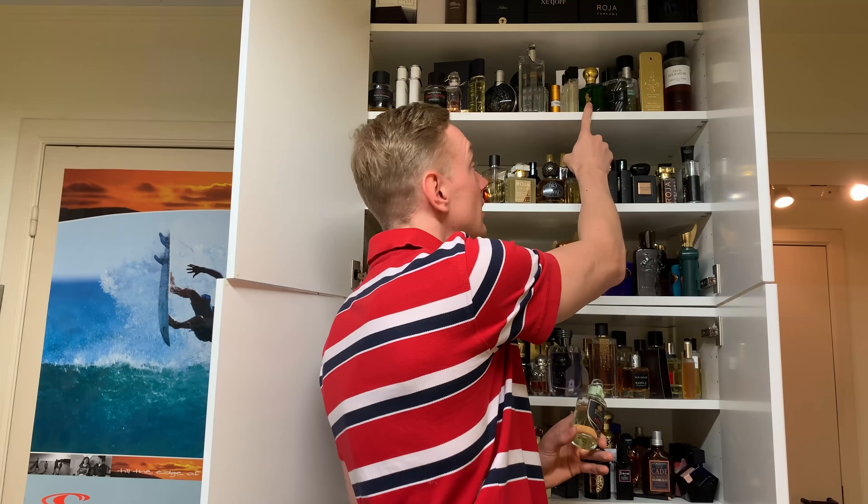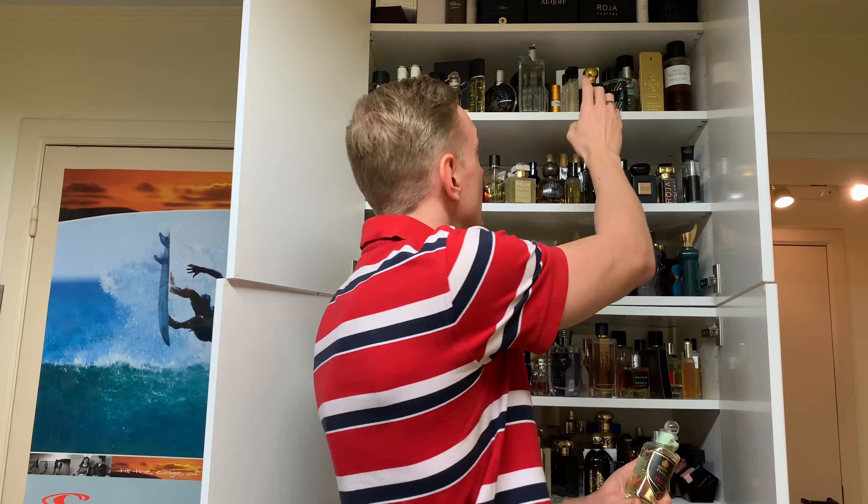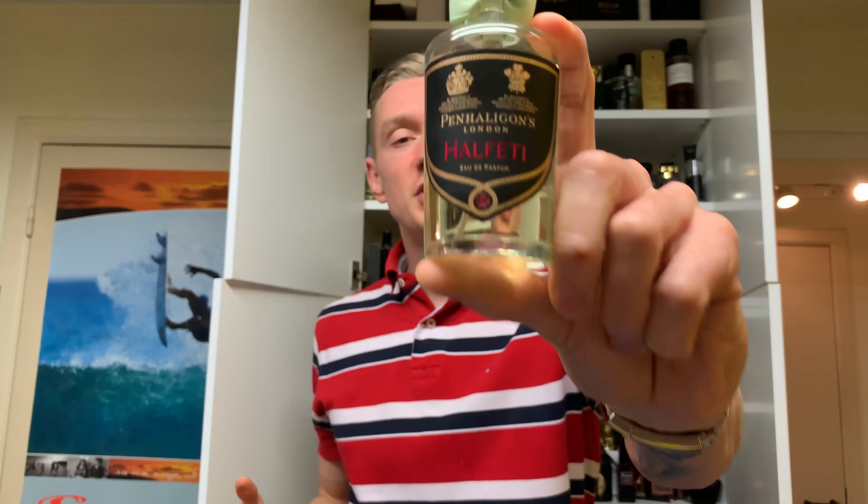I can see this fragrance being quite polarizing though because it's so green, so you have to like fragrances of that style. Halfeti is quite a lot sweeter and also has that rose, which is nothing you get in a polar green. Nevertheless, check this one out if you haven't heard of it — amazing juice.